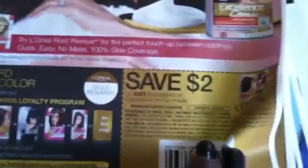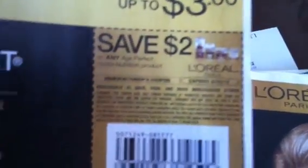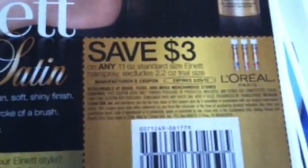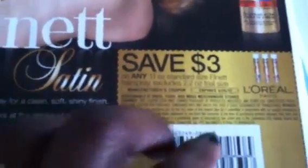So definitely get out there and find the rest of your hair color if you still need to get some. More L'Oreal — $2 off any Age Perfect Hydro-Nutrition product, $1 off L'Oreal Paris sun care products, and $3 off any standard size L'Oreal hairspray. They are really giving us the L'Oreal coupons.